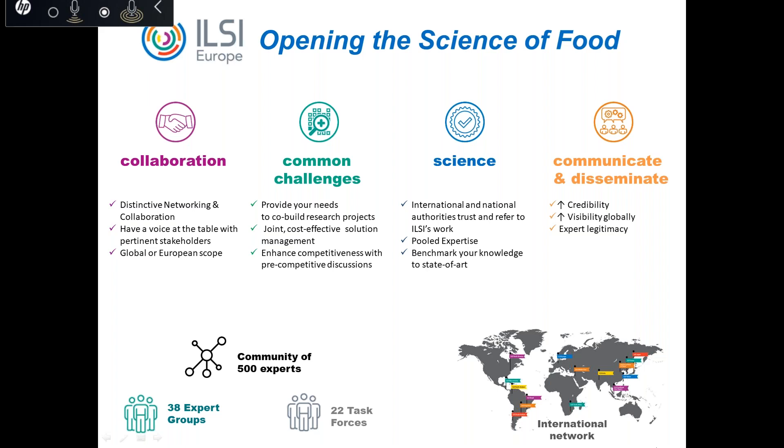ILSI Europe is also part of the wider ILSI network with 17 branches throughout the world. ILSI is a non-profit worldwide organization whose mission is to provide science that improves human health and well-being and safeguards the environment. I have the pleasure today to moderate this webinar and I'm very happy to introduce our three fantastic speakers.